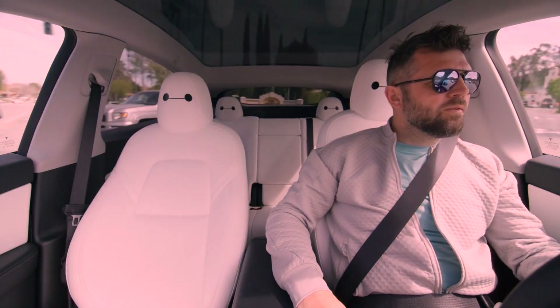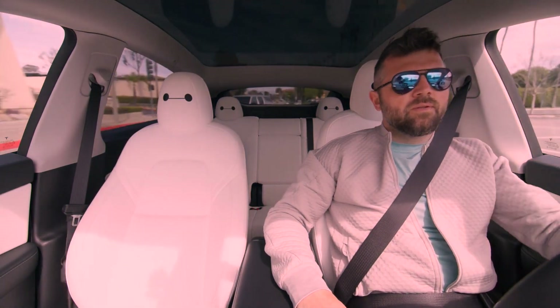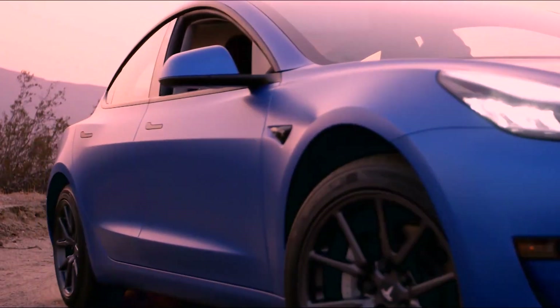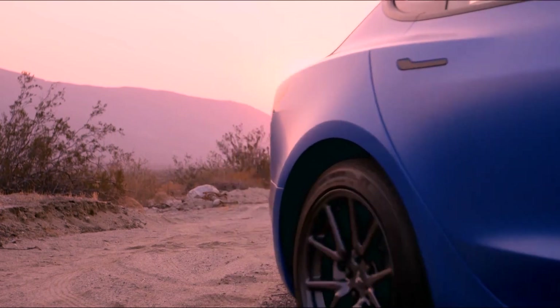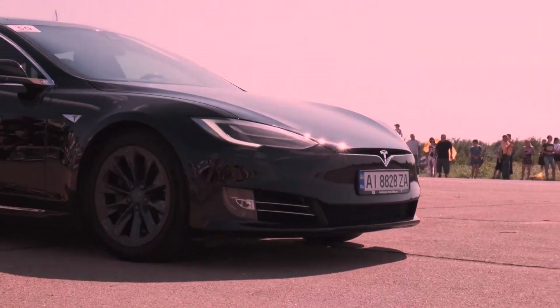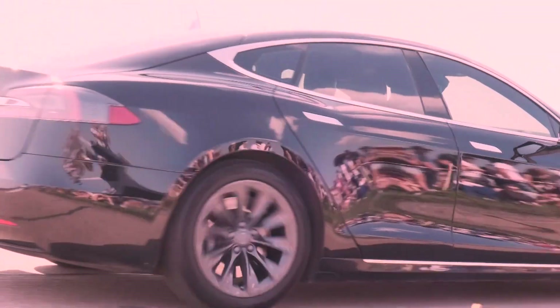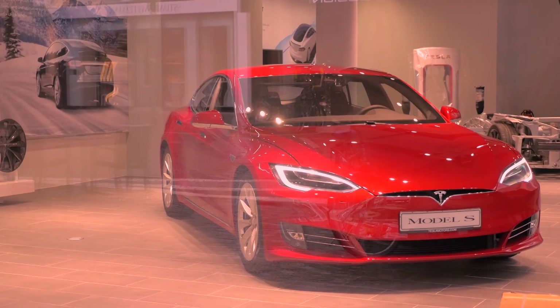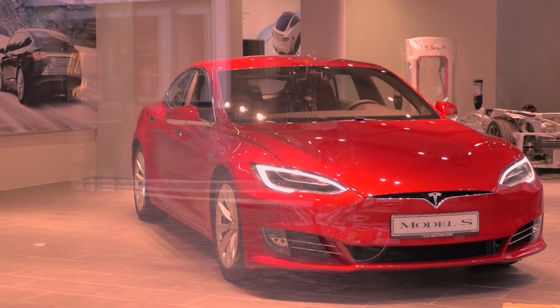The release of FSD Beta V12 has brought Tesla one step closer to achieving its vision of full autonomy. The impressive new parking behaviors exhibited by the software demonstrate the potential of Tesla's end-to-end neural net approach. As Tesla continues to refine and develop its autonomous driving technology, the future of self-parking looks promising. With advances like FSD Beta V12, the day when cars effortlessly find and park in tight spaces may not be too far away.